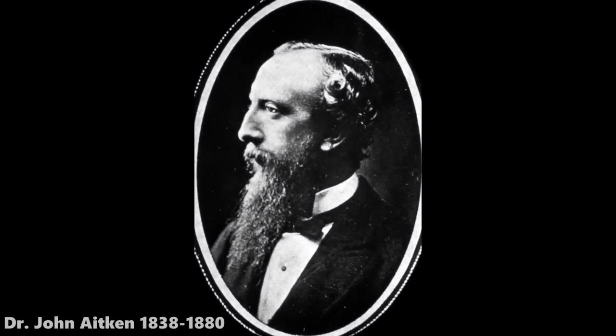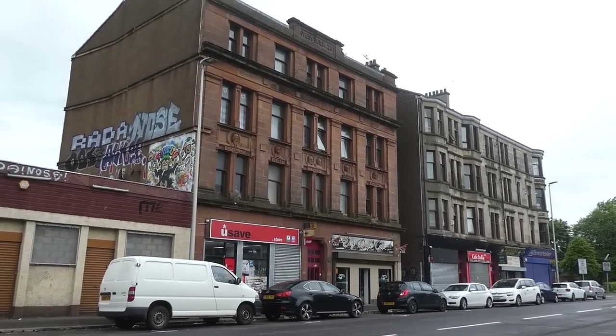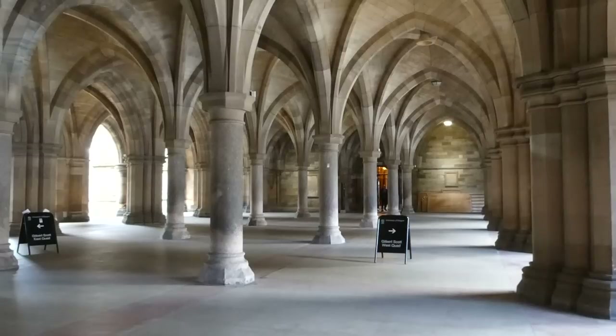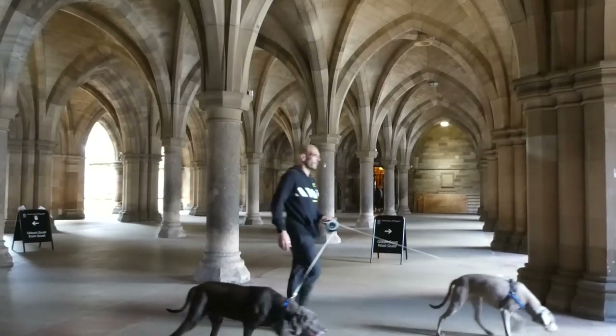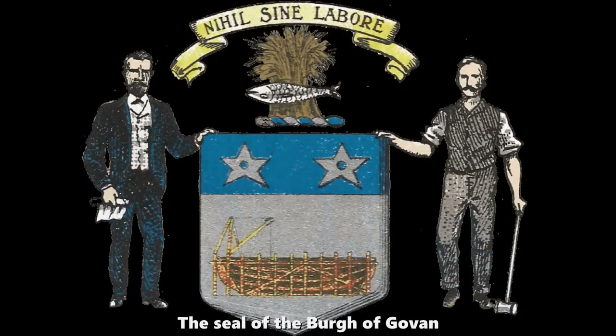John Aitken was born in Govan on the 15th of June 1838. In 1859 he opened a chemist's shop very close to the Govan Press building we just came from, but his building is no longer there. By the time he was 21 he was studying medicine under the famous Dr Lister at Glasgow University, and when he graduated he returned to Govan and opened his own surgery. He was a popular doctor and when Govan became a borough in 1864, Dr John Aitken was appointed by the commissioners as the chief medical officer and police surgeon, as well as running his own surgery for the people of Govan.